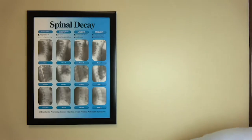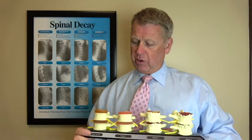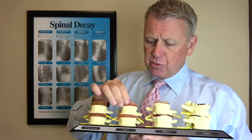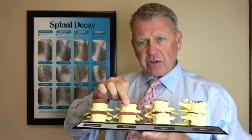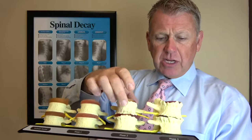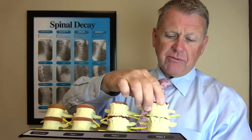Let me show you this — this is what we call a four-bone set. You can see here this is a normal healthy disc. This one here is about 10 years of degeneration, this one is about 20 years, and once we get over 30 to 40 years we start to see the disc getting significantly smaller.